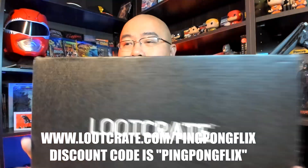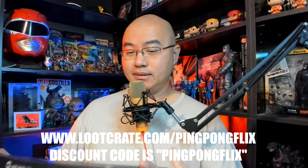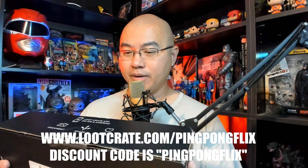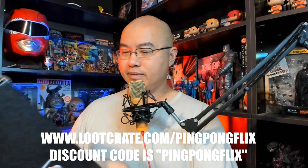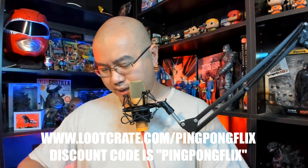Hey, welcome back to another Ping Pong Flix Loot Crate unboxing! I got another Loot Crate box here that just came in the mail today, and as every time I get a Loot Crate box I have to open it on camera. I'm kind of excited — I don't know what's gonna be in here, so I'm gonna try and take off this tape. Might as well get surprised together on this little box here, so let's open it up.